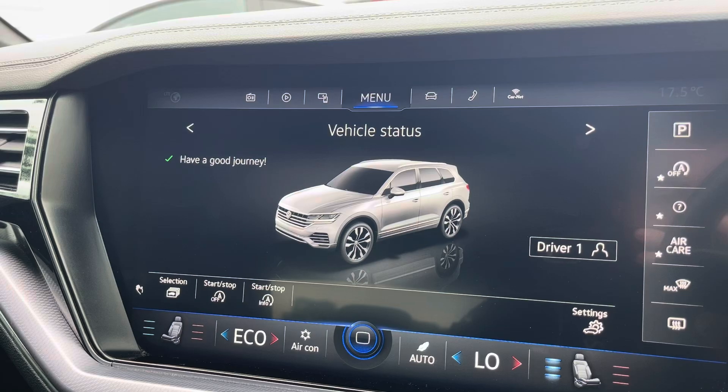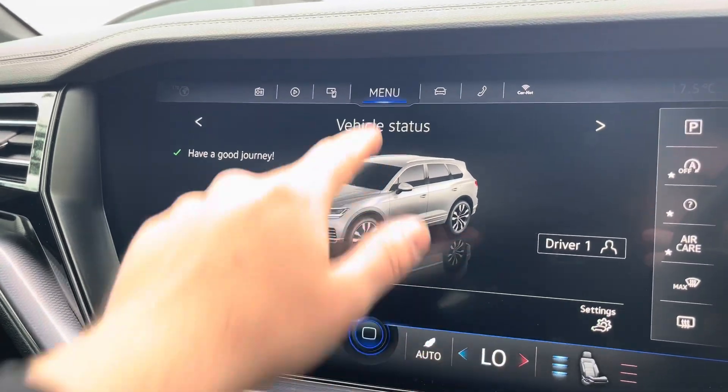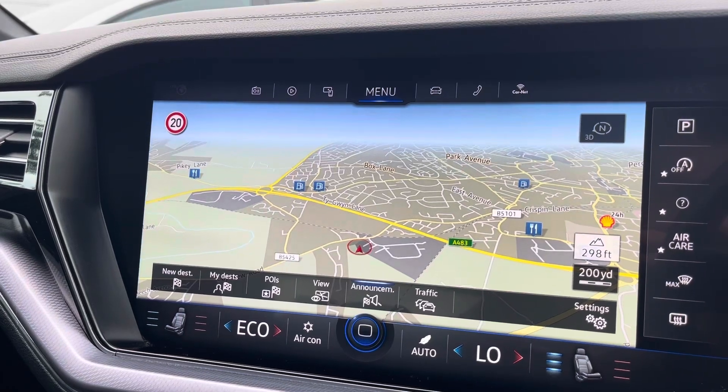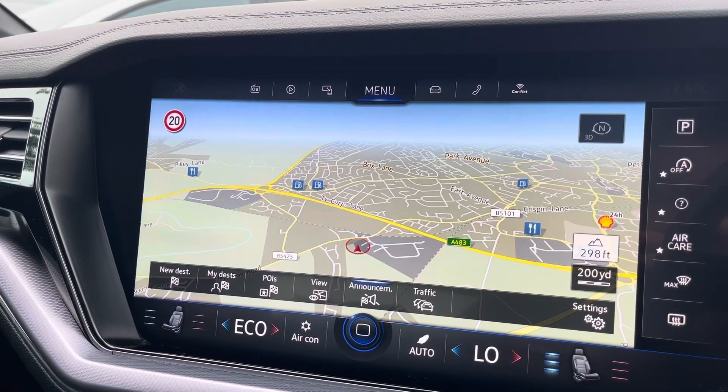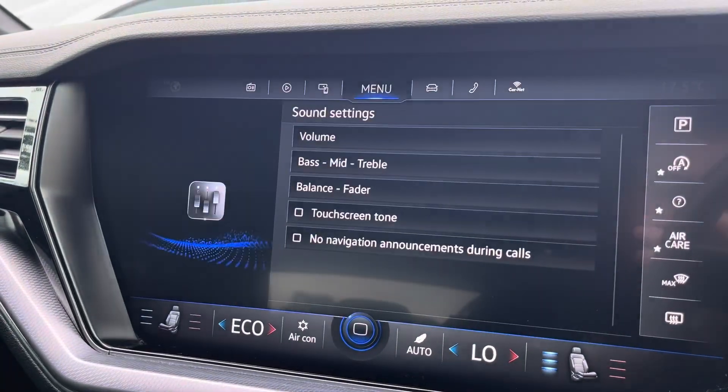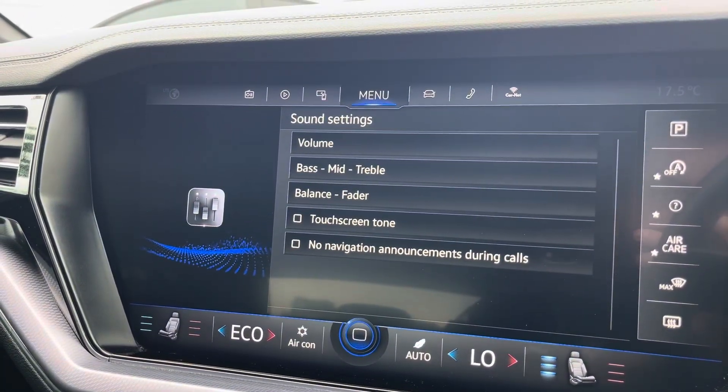You can check your vehicle's status and settings. Navigation allows you to find destinations with ease and can highlight points of interest such as fuel stations. Sound allows you to customise your speakers' equalizer settings.